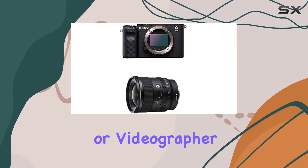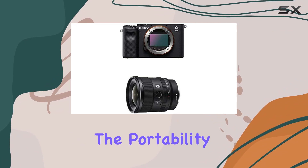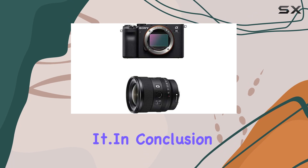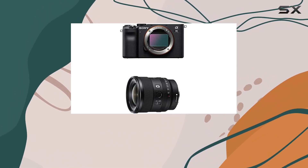The lightweight design of both the camera and lens makes them ideal companions for any photographer or videographer. Whether you're shooting with a full-frame setup or an APS-C camera, the portability doesn't compromise performance — it enhances it.